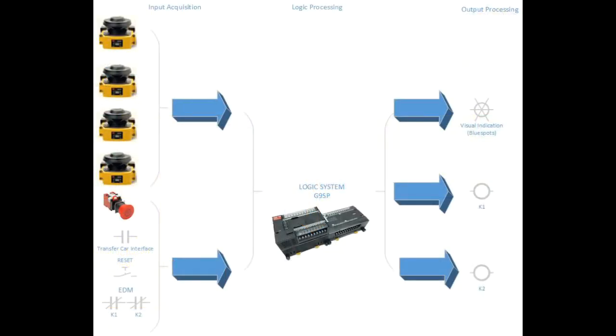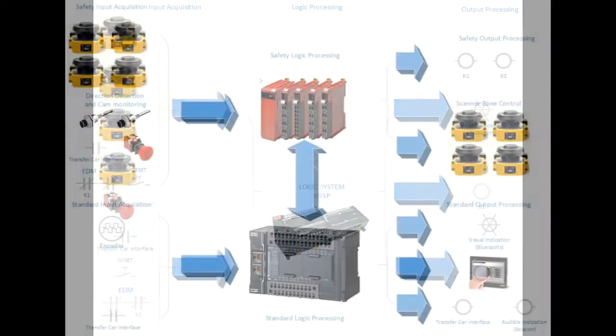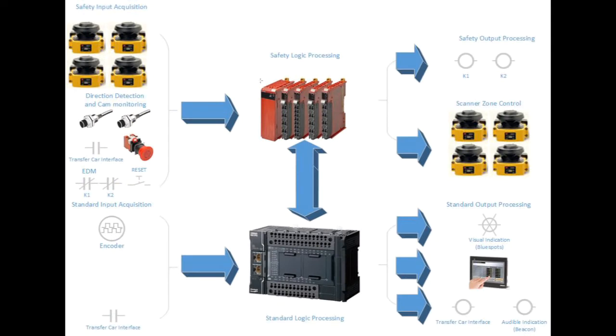The system is fully scalable, offering an entry level solution with functional safety systems in line with current standards, through to advanced functionality with follow me control, HMI diagnostics and dynamic safety zone control.